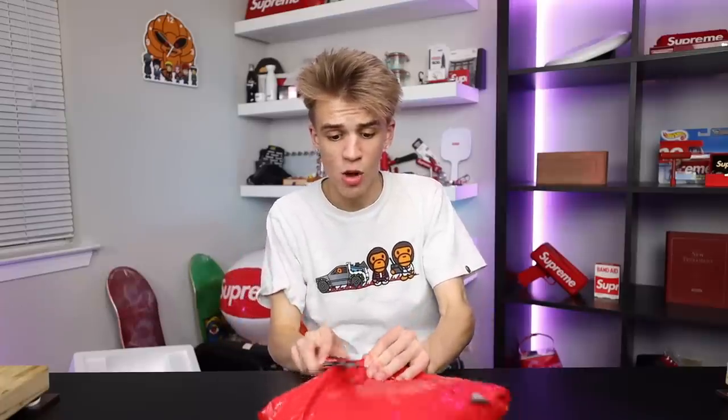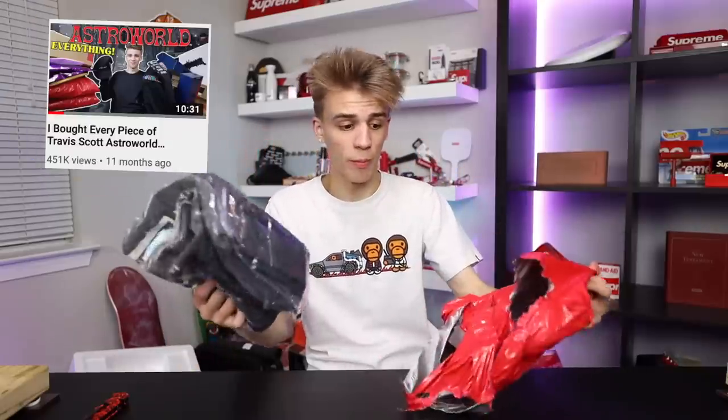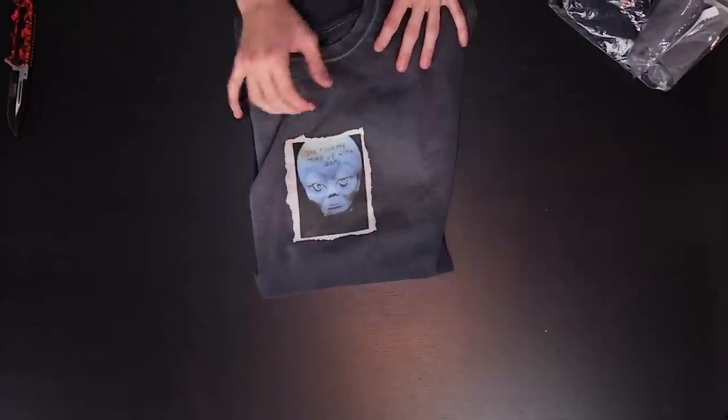Right here we have a colored bag which can only mean Travis Scott — we've seen him use this before, and I even made a whole collection video when I bought every piece from his Astroworld drop. He's got his new single 'Highest in the Room' — 'She fills my mind up with ideas' is written on the front. Very cool looking piece.